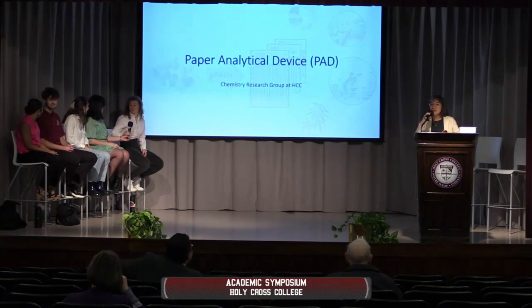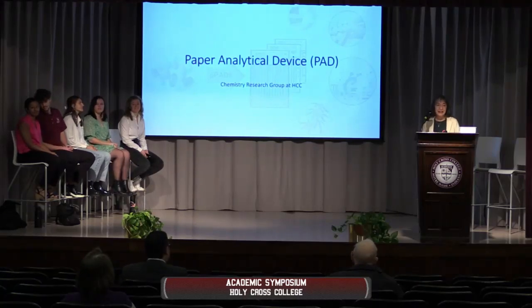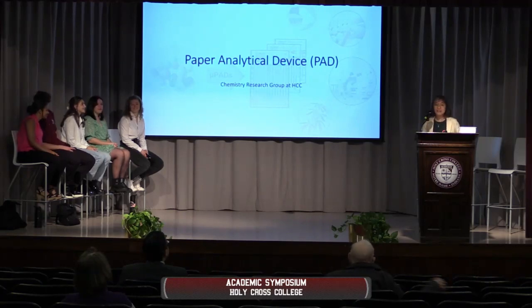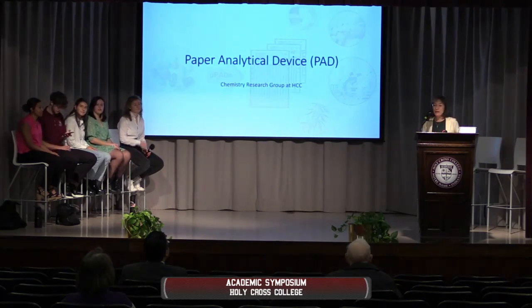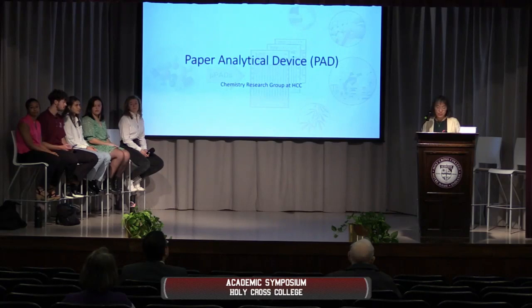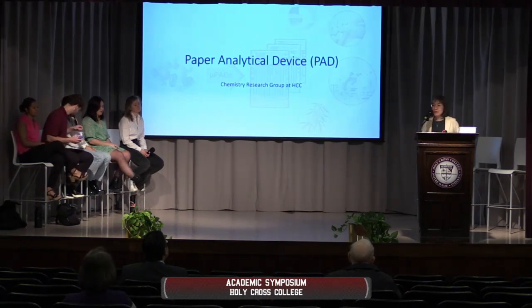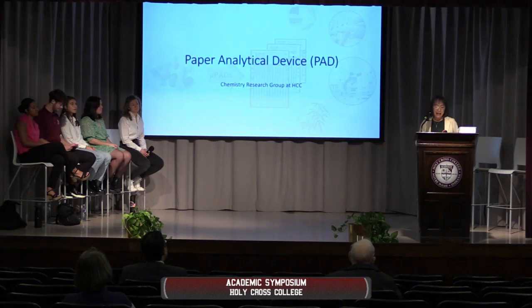Welcome. As we celebrate the inauguration of Dr. Clark as the new president, I want to thank everyone for the opportunity to share our research project that we undertook this year. To do research for our biology students has always been something I wanted to do. But for chemistry, which relies heavily on experimental instruments, funding, and graduate students, it always seemed impossible. I'd say it is through divine providence that this project came to be.